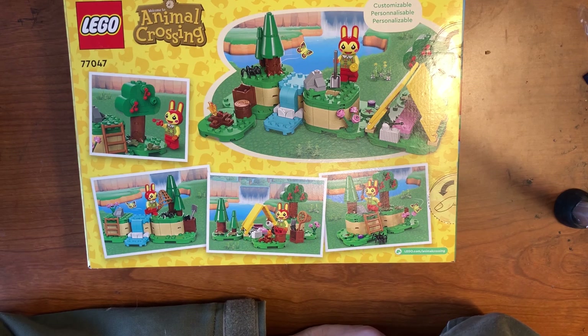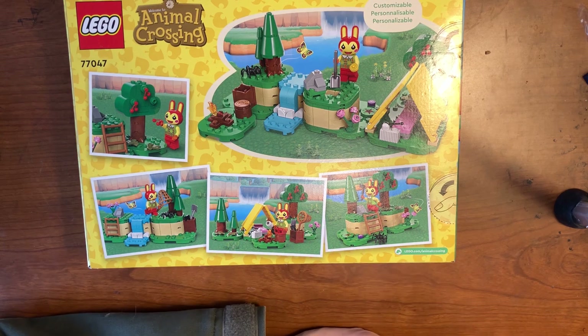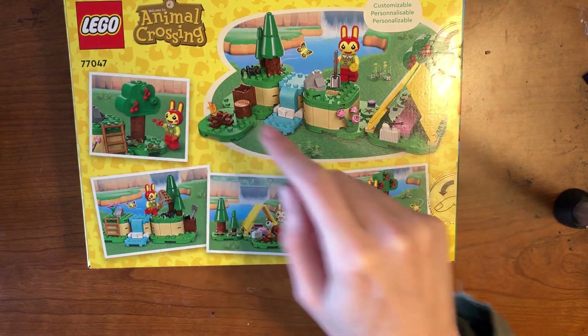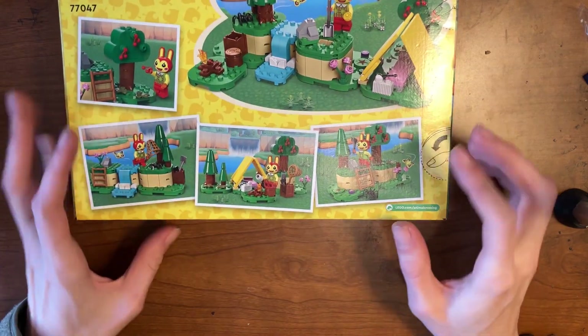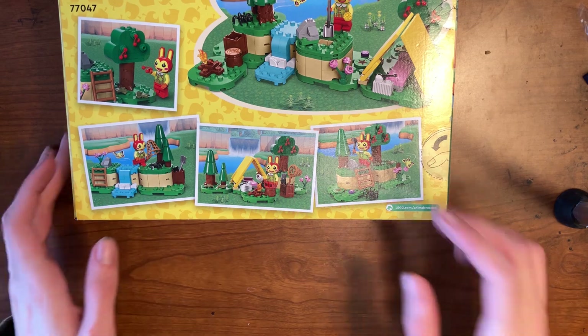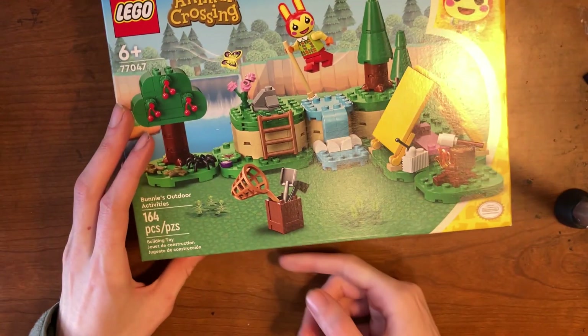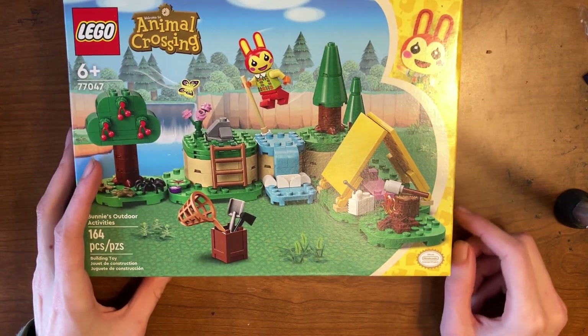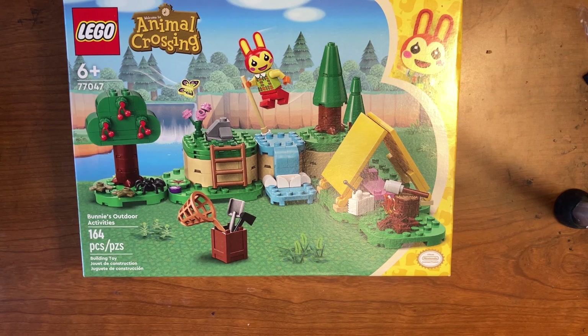I love the music for Animal Crossing — it's so relaxing and really wonderful. There are more photos of different angles of the actual set. This is set number 77047, and it has 164 pieces. I wonder if this is the smallest set in the whole wave.